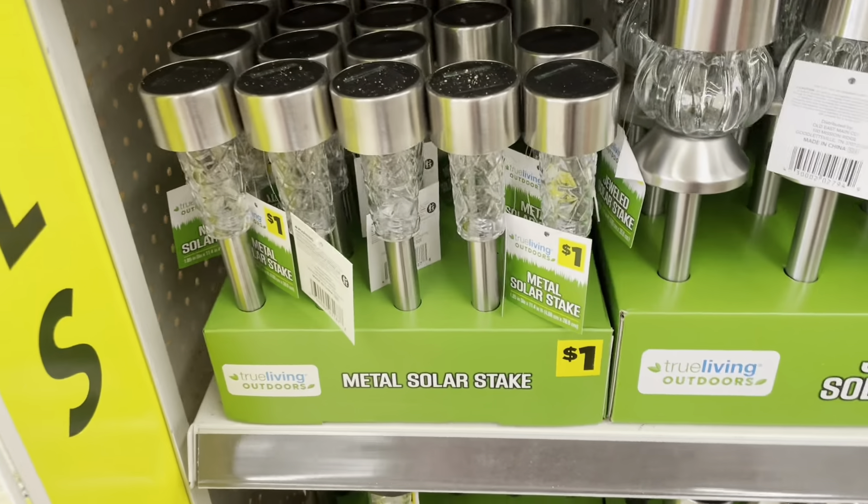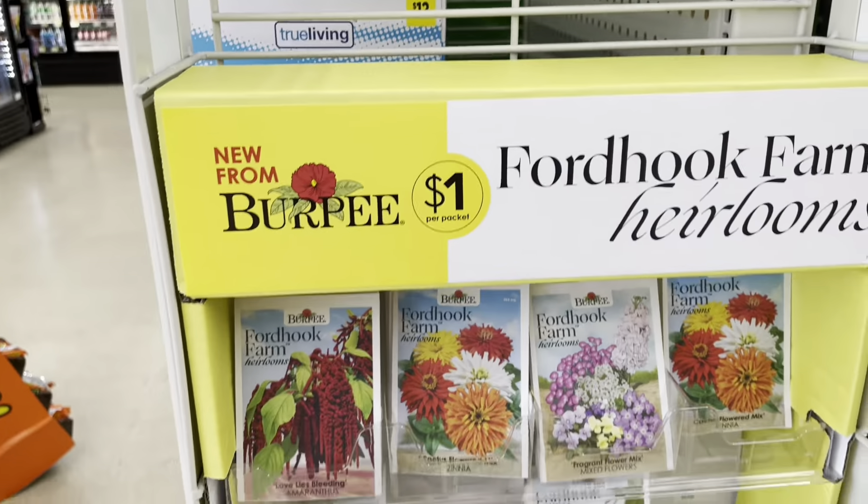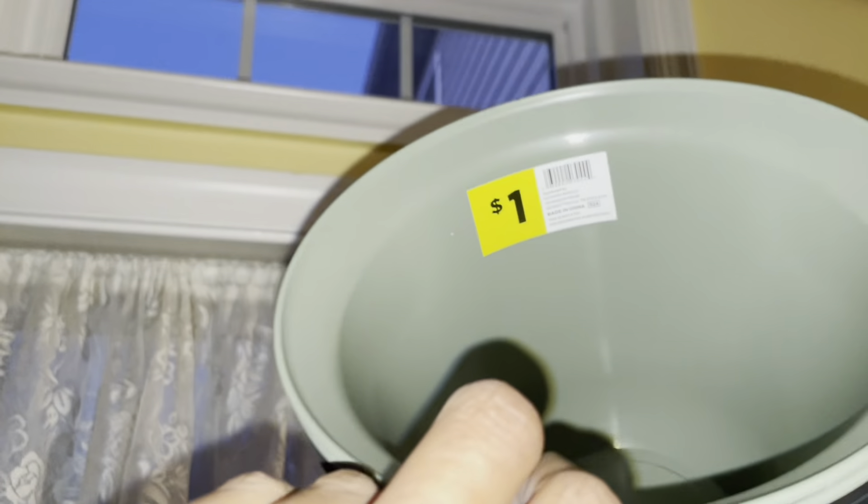Hey guys, quick run to the local Dollar General. Have y'all been in the garden section at Dollar General lately? They have really stepped up their game — pots galore, all different sizes, even these were a dollar. I ain't never seen this much stuff in Dollar General's garden section. Look at all this! Solar lights too, and a very large price range depending on what you want.